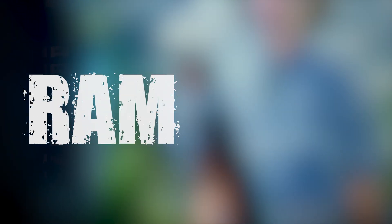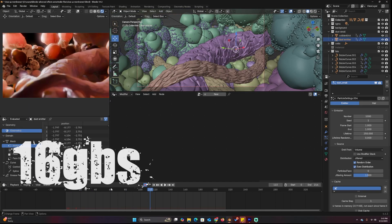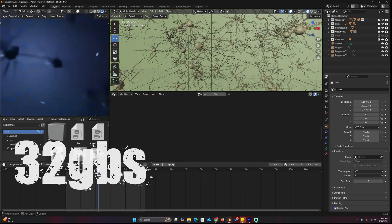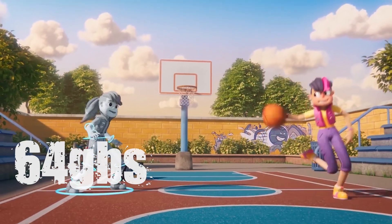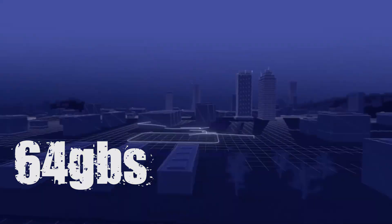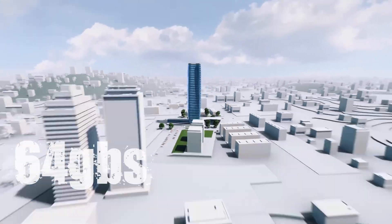Section 4: RAM — stability and multitasking. Blender loves RAM. You don't need a crazy amount, but running out of RAM is a fast track to crashes. 16GB is the bare minimum — you'll get by with smaller projects. 32GB is the sweet spot: great for larger scenes, sculpting, baking, and multitasking. 64GB or more is for power users doing high-res VFX, simulations, or working across multiple apps. If you're experiencing crashes during baking or large scenes, this is probably the issue.